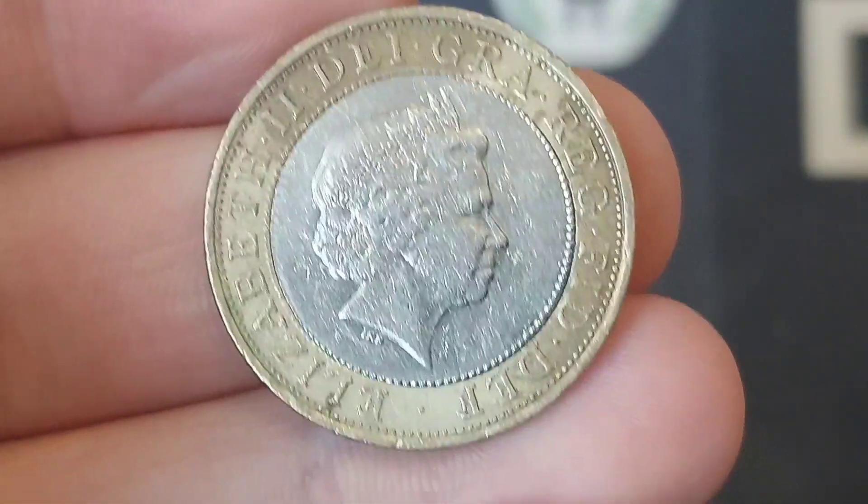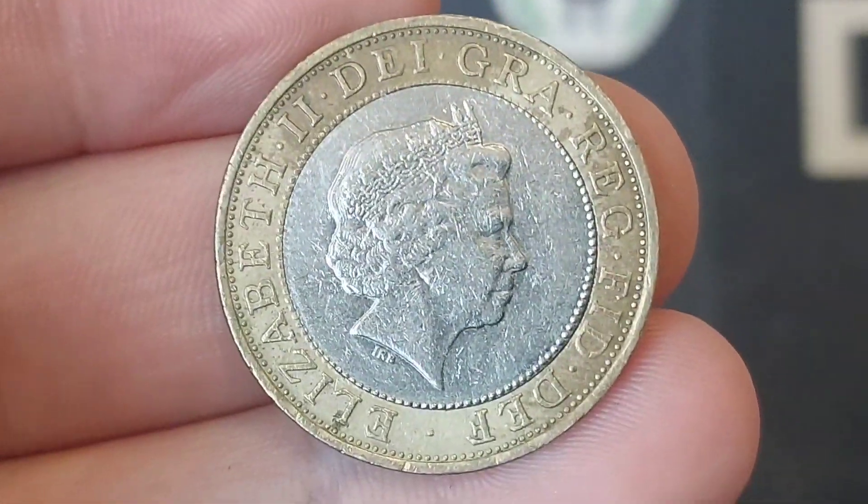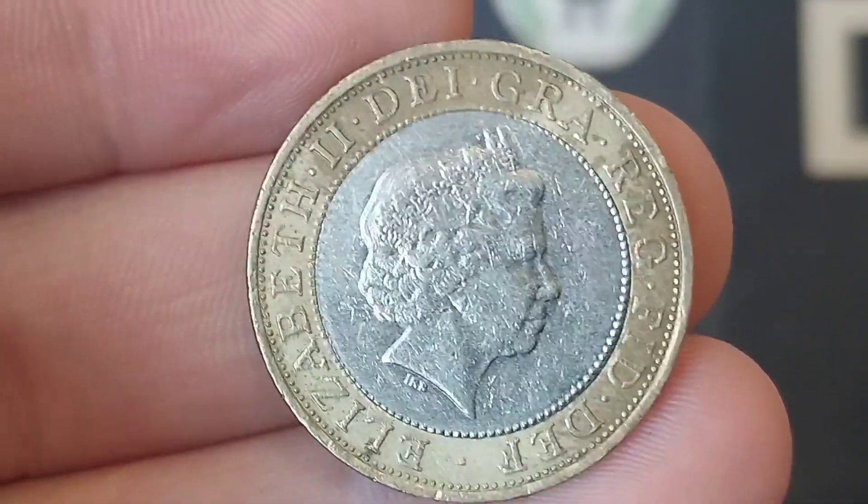Hi guys, Dan's Dollars here. A very good evening to you all. I hope you're all having a really nice weekend. So it's time to look at the second of three coins that I managed to bring home from work yesterday. And this one is a commemorative £2 coin.